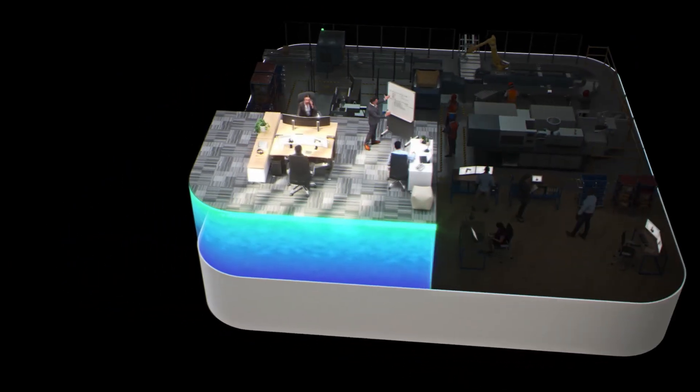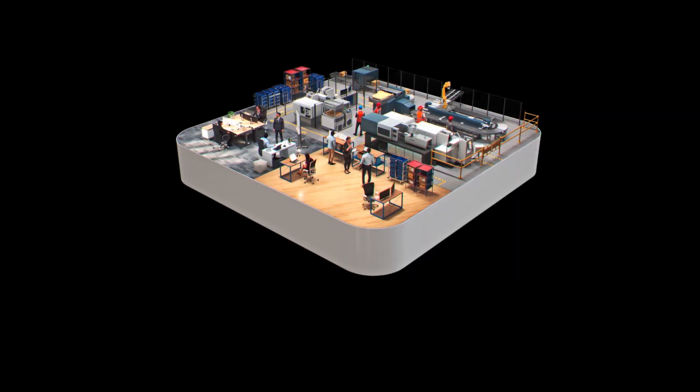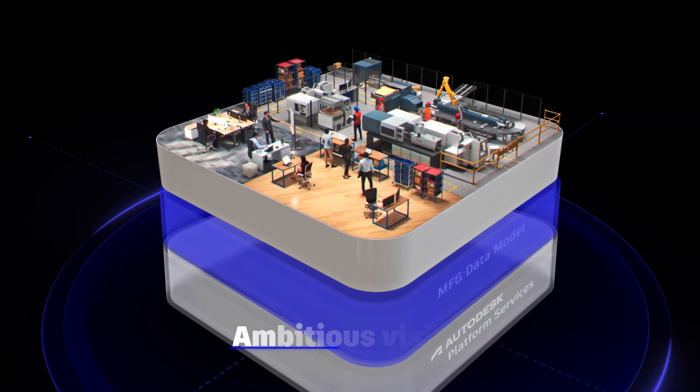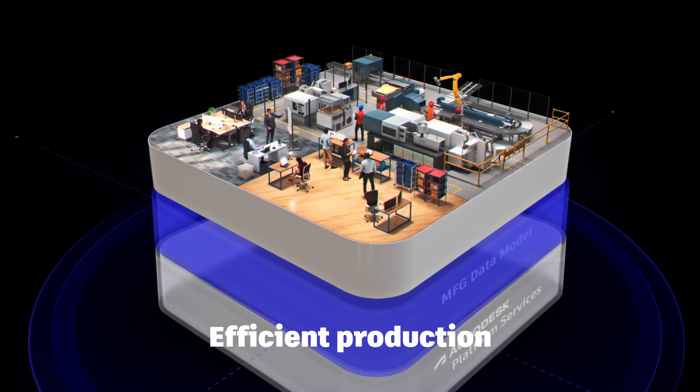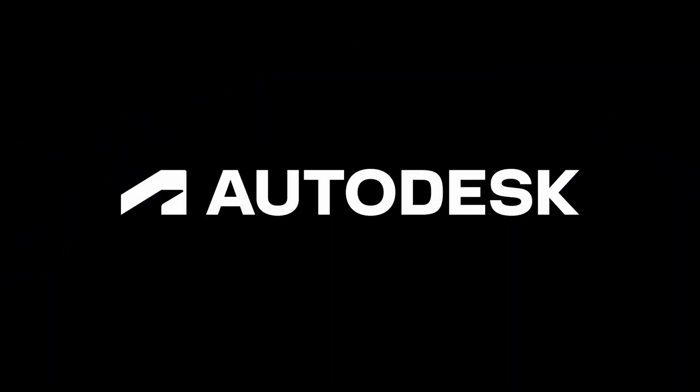So whether you're working in design and engineering, operations, or product lifecycle management, the integrated capabilities within Fusion let you draw a direct line between an ambitious vision, efficient production, and successful final results. Autodesk Fusion — the industry cloud built for how you work.